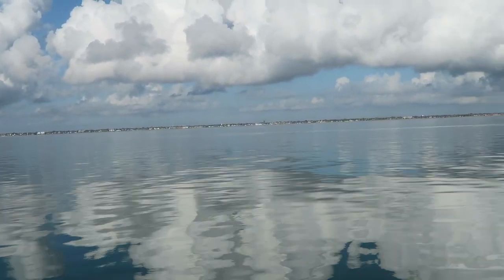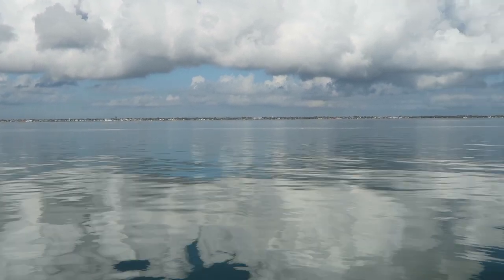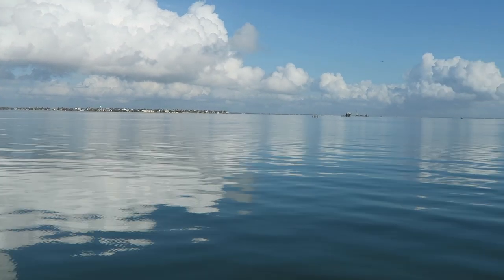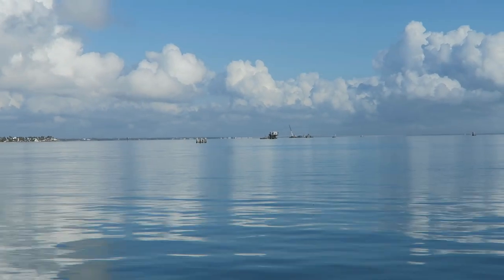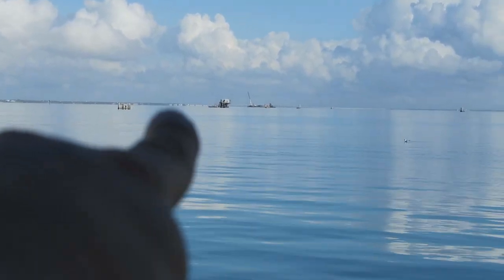So that's Rockport over there, Key Allegra right about there, and then Fulton over this way. You can see the bridge — the bridge is just out there, like over here.